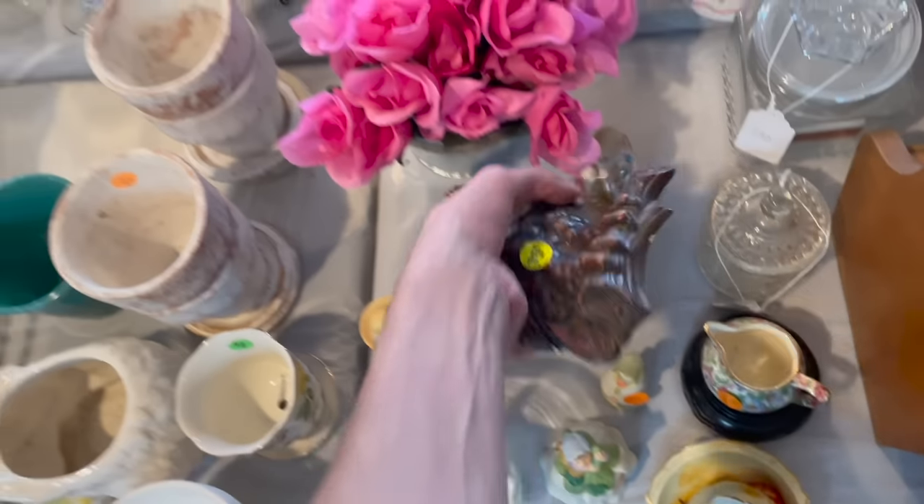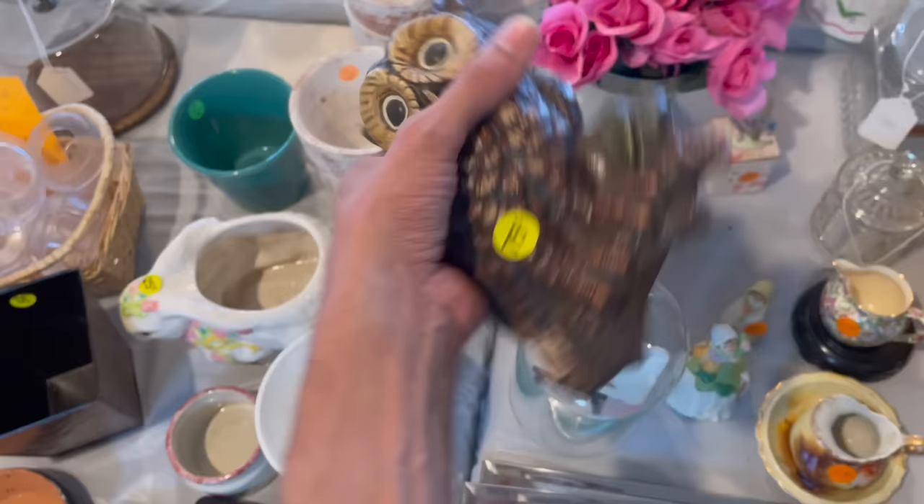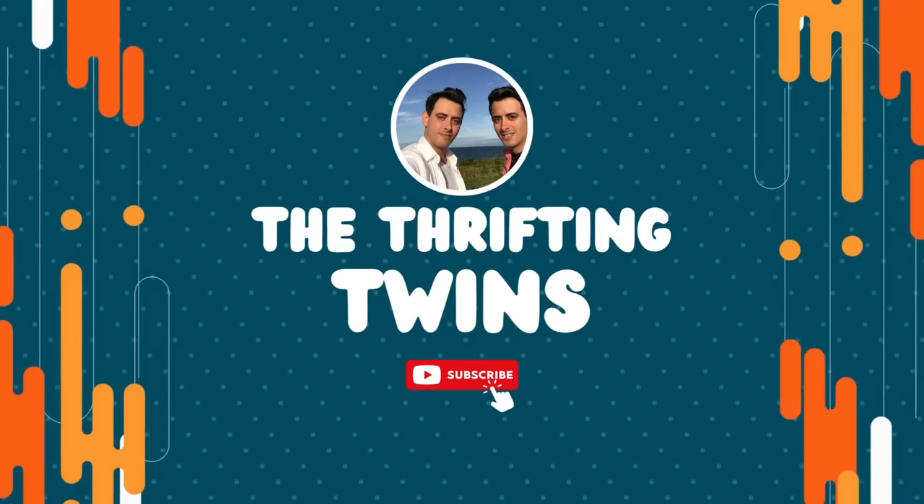The owl! I'm totally getting that. 1976? Maybe I can find the other one. All right, well today is my lucky day. Let's fill a basket for $10.